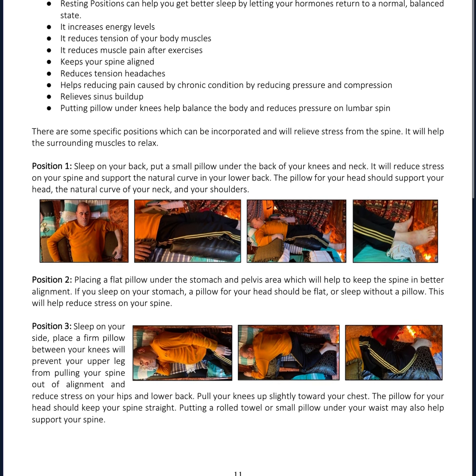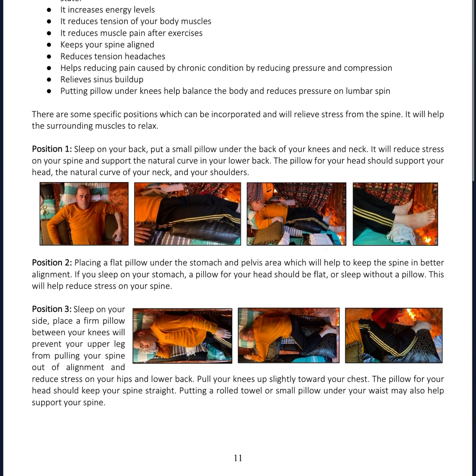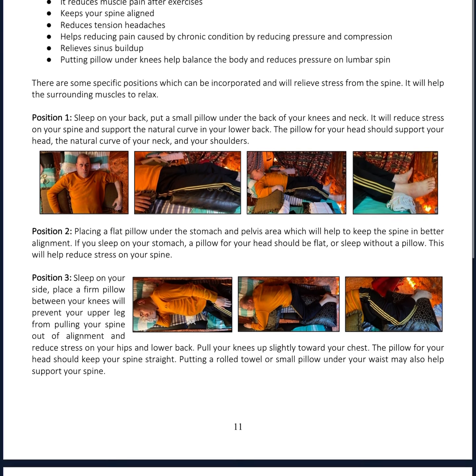Why are resting positions important? It allows time for recovery, which is essential for muscle growth. It prevents muscle fatigue and reduces the risk of further injury to the muscle.